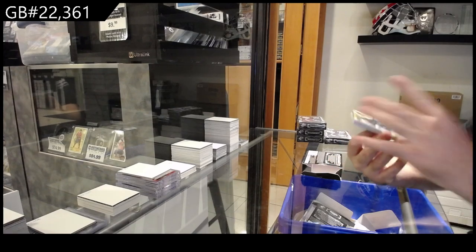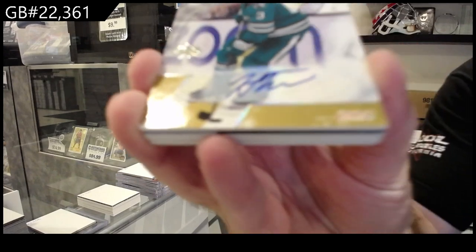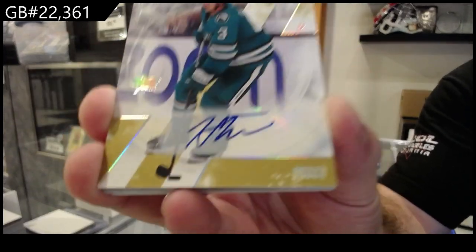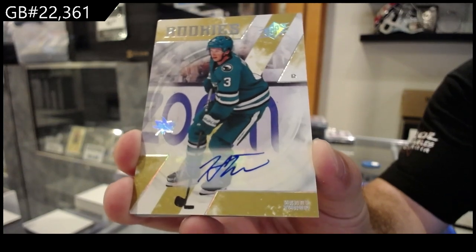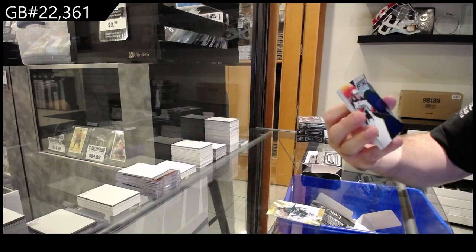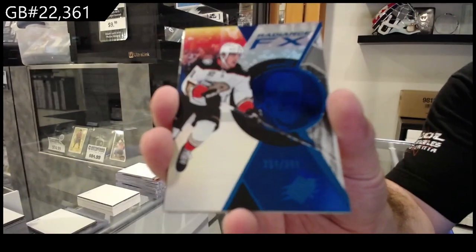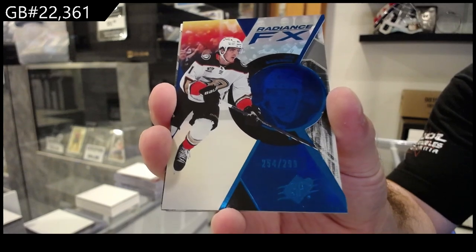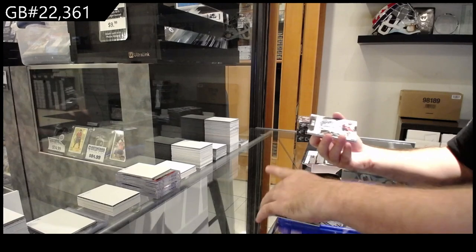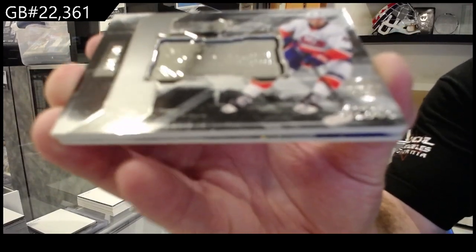We've got a rookie auto of Thrun for the Sharks — die cut just falling out everywhere. Radiance to two ninety-nine, Leo Carlson, two ninety-nine, Leo Carlson for the Ducks. That's nice. Finite to seven ninety-nine of Bullduck for the Islanders.